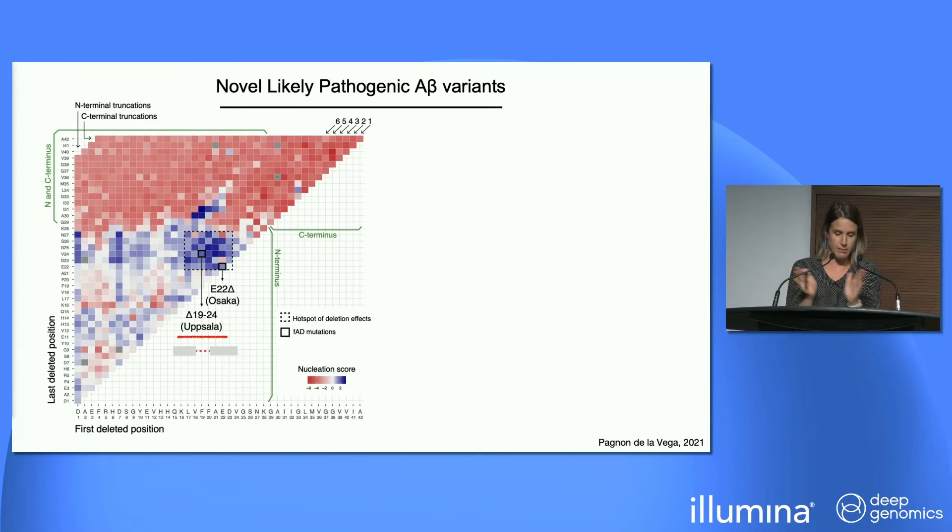The Uppsala mutation indirectly confirmed we were on to something meaningful, but it also showed us there are many other deletions in this hotspot — more than 50 internal deletions of the peptide that are very likely to be pathogenic.